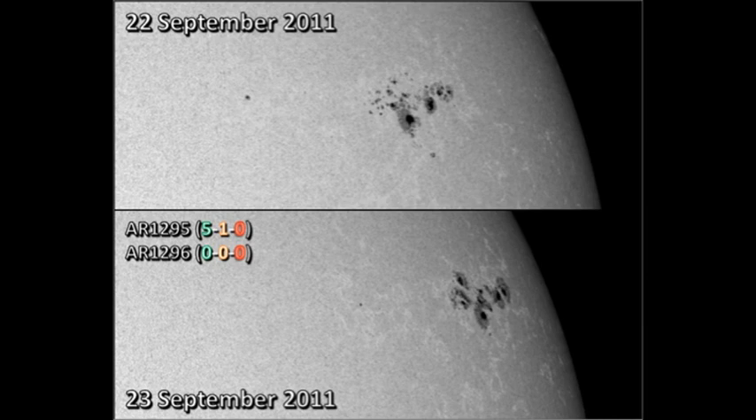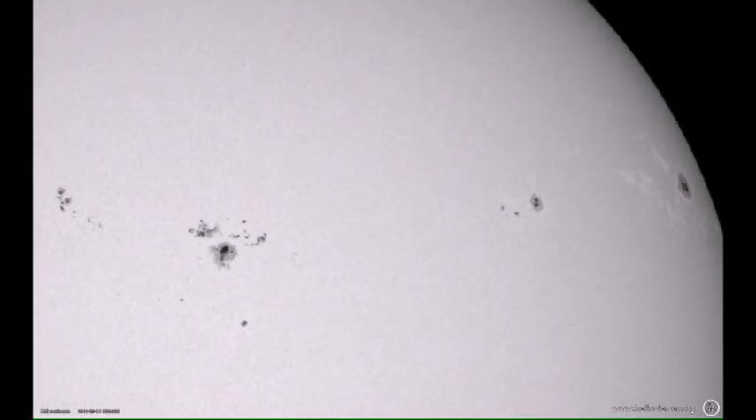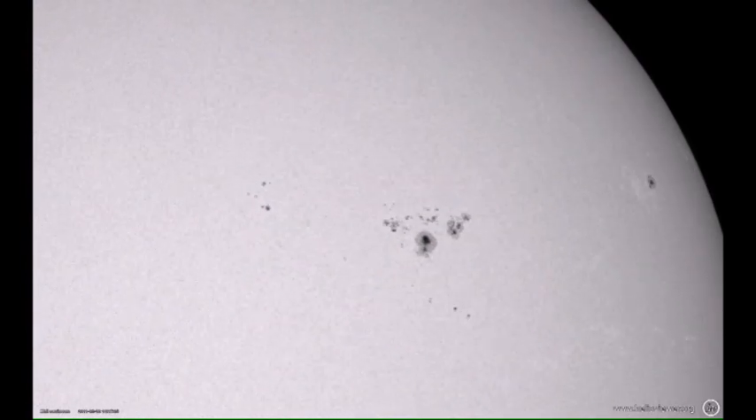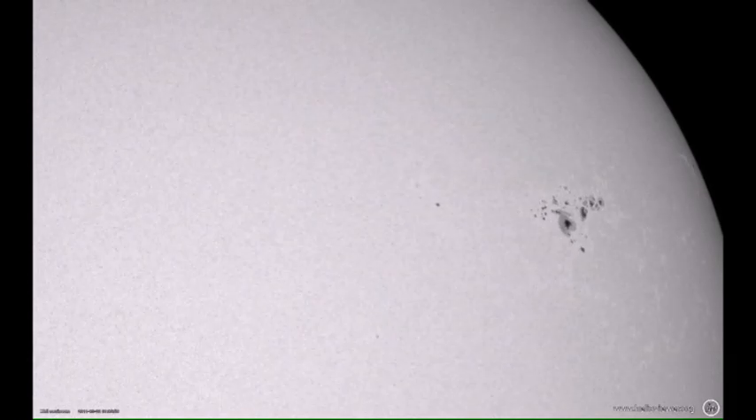I thought it might be interesting to run a movie over the last five days of its evolution and watch how the sunspots appear, develop, and move around. Also note how region 1296, the small region following it, decays as time goes by. I doubt that it will be with us tomorrow.